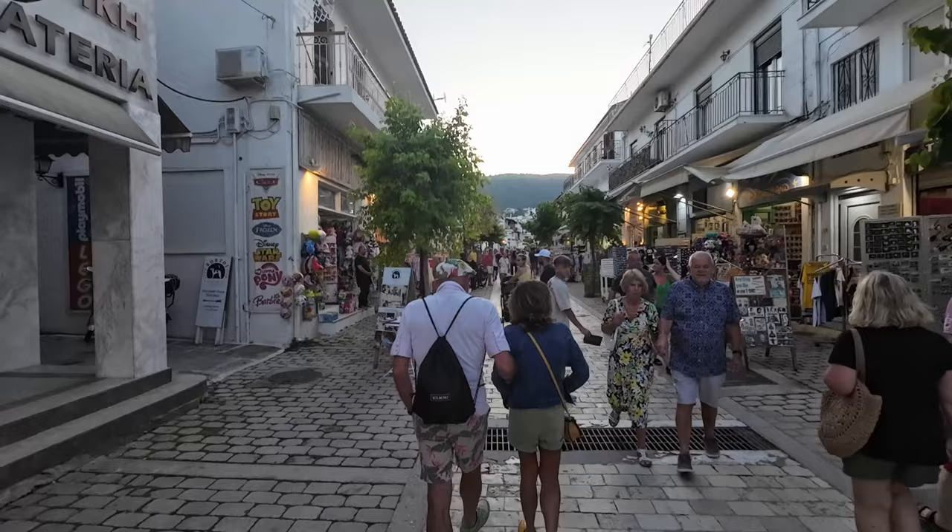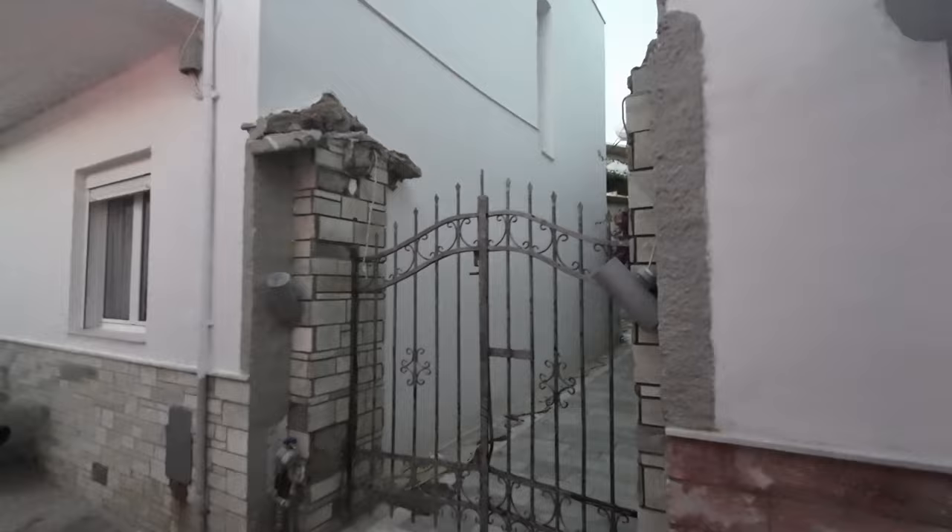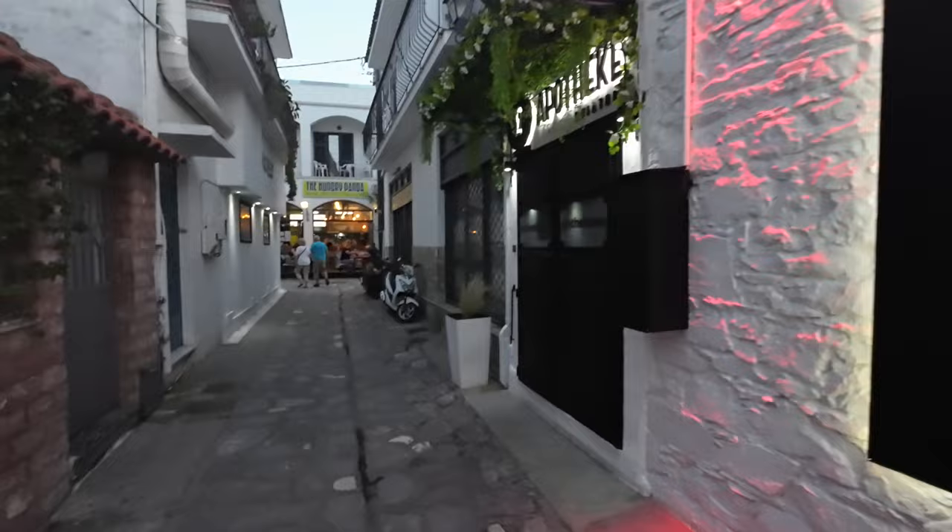And off the main street there are loads of little side streets like this. And up ahead I think there's the Hungry Panda — Asian-inspired street food. Ooh, that's my sort of place.